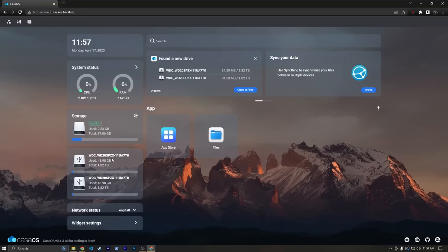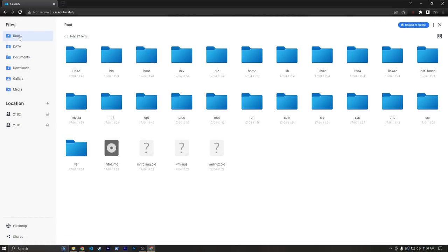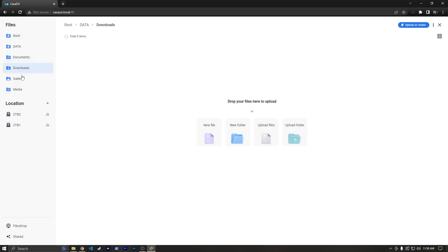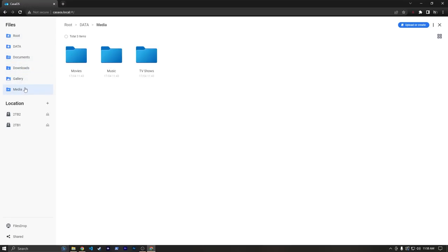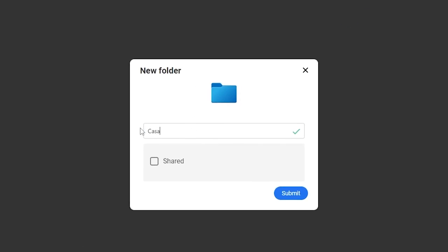So we have our drives mounted and formatted. If we head over into Files, we can see this is the root directory on our built-in storage on the Zima board. We have a whole lot of folders here, including a data folder with some pre-generated folders, but we're primarily going to rely on our external drives. Under the 2TB drive, I'm going to create a folder and call it Casa Share. I could check the shared option right here, but I'm going to hit Submit first just in case you ever want to share a folder you've already made.